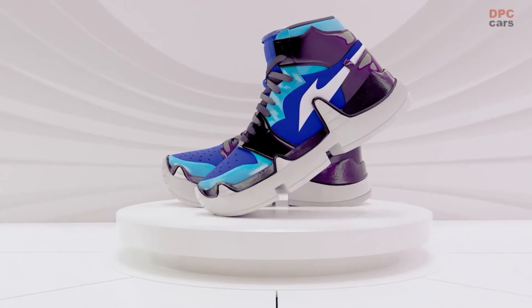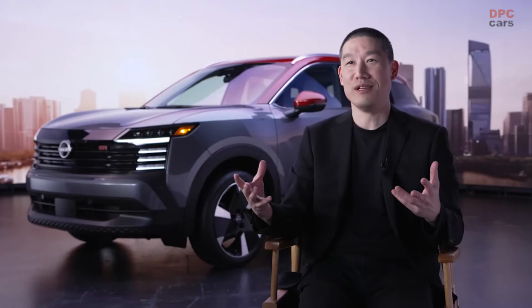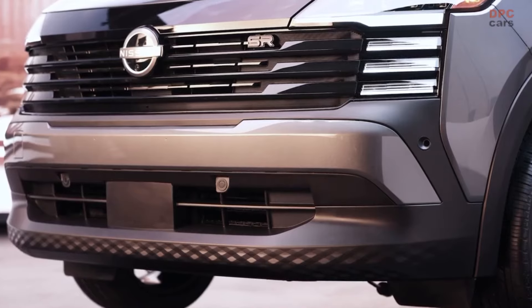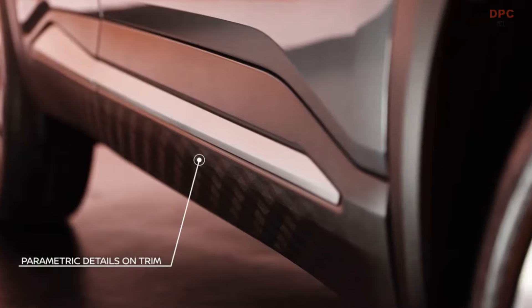So we knew we had to look at sneakers for inspiration. When you look at sneaker culture, there's a lot of vibrancy, a lot of energy, and lots of new ideas. So a lot of designers, myself included, find this to be very fascinating. The parametric pattern you see on the bumpers, on the cladding — this is inspired by the sneaker soles, and it adds a new surprise to the vehicle.